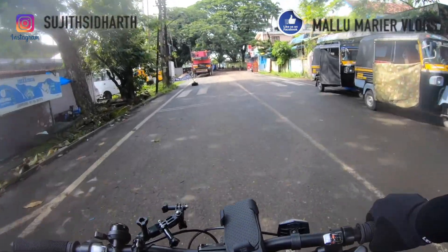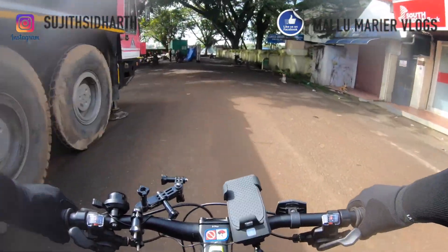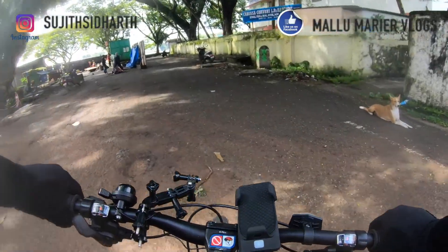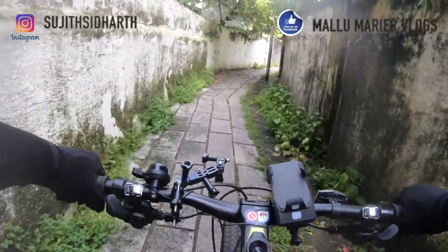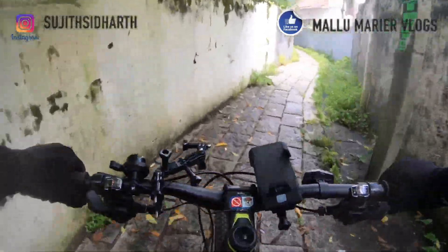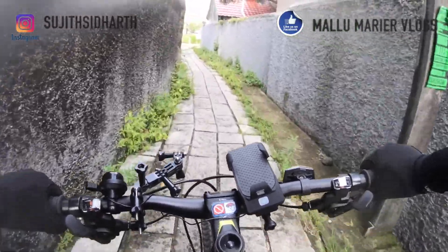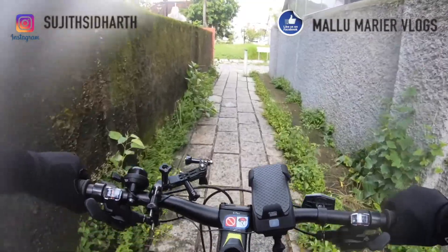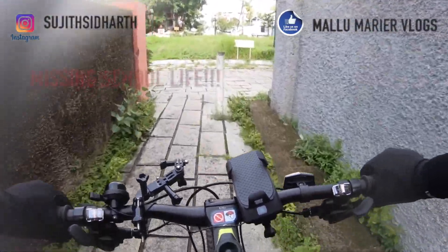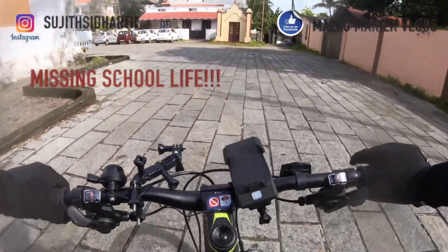Now I'll show you my school. I always feel so nostalgic when I come to this place — this is where I studied till 10th standard. It's the Lady of Hope Anglo-Indian High School, though right now the high school has been moved from this location. This is where we used to play during the lunch breaks.